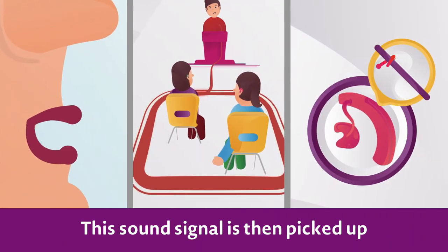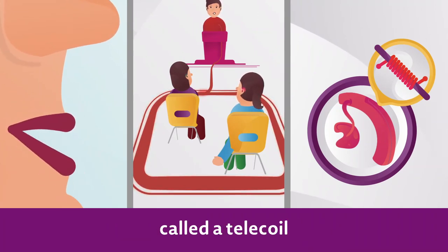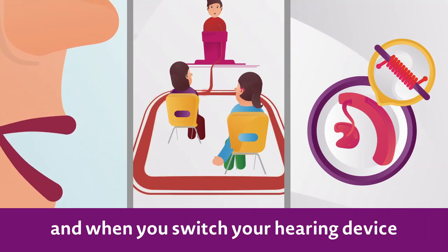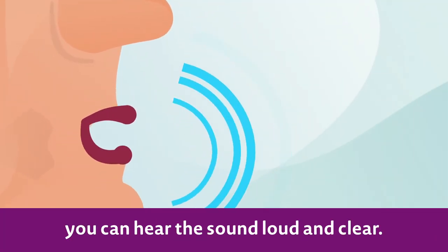This sound signal is then picked up by a small coil of wire built into your hearing device called a telecoil, and when you switch your hearing device to the telecoil setting you can hear the sound loud and clear.